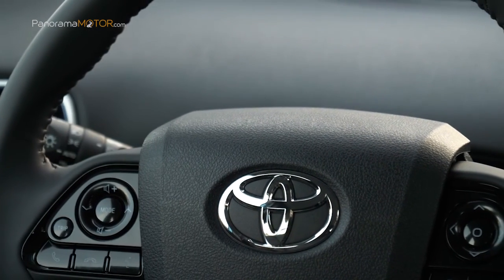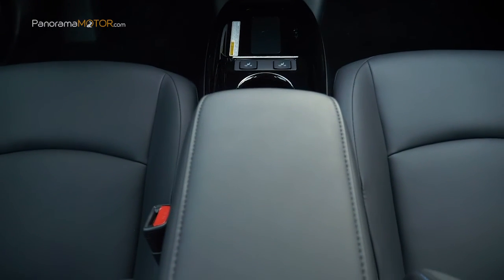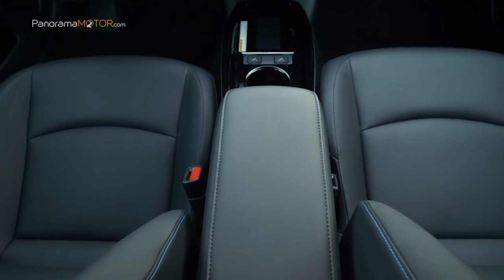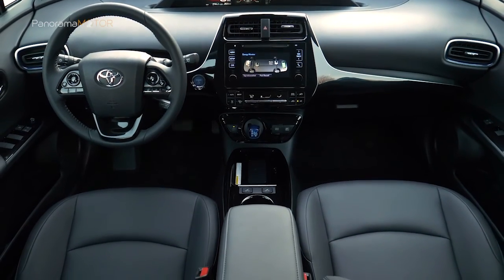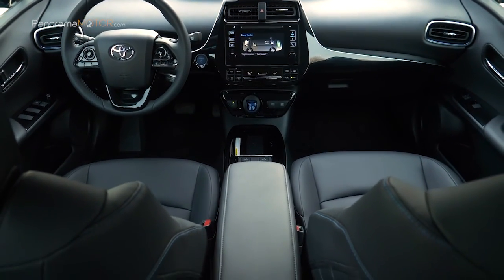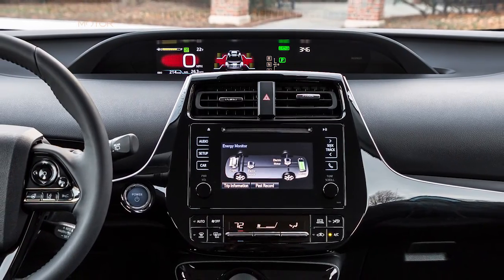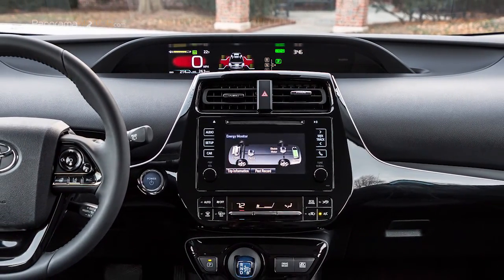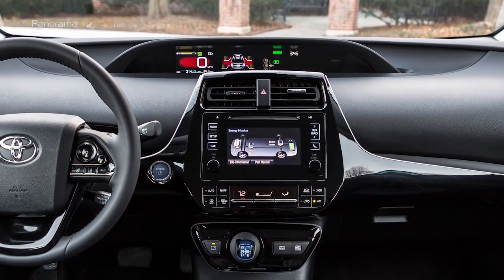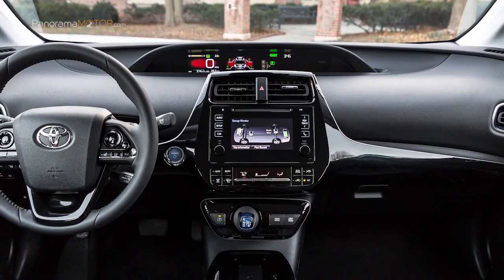En el habitáculo se ha potenciado la calidad percibida, además de modificarse ligeramente la consola central y la disposición de alguno de los controles del cuadro de instrumentos. También se han introducido nuevas tapicerías y se ha incrementado el tamaño de la bandeja de carga inalámbrica para adaptarse a smartphones más grandes. Otras novedades afectan a la pantalla táctil del sistema multimedia Toyota Touch 2 & Go, que ahora ofrece una respuesta más rápida y se puede controlar con gestos como los de un teléfono móvil de última generación. También está el Head-Up Display, que incluye ahora indicaciones de navegación turn by turn.